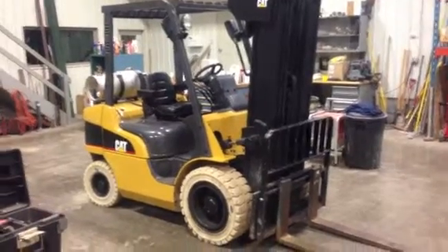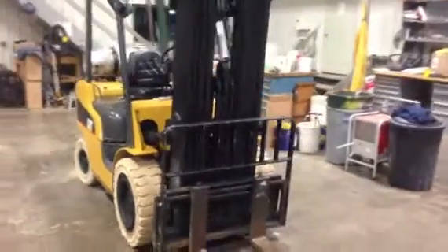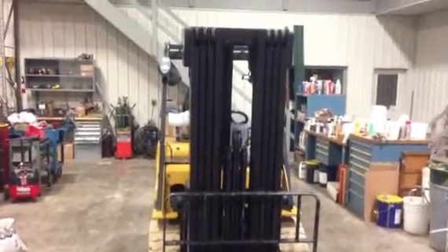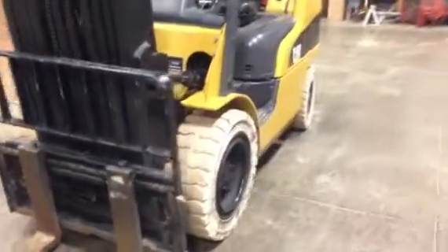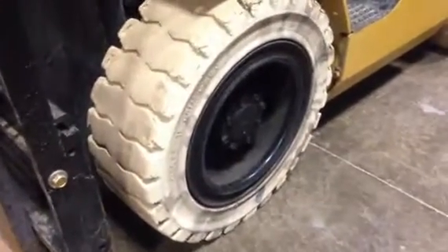This is a Caterpillar P5000 forklift. It's got a quad mast on it, 48 inch forks, and solid non-marking pneumatic tires.